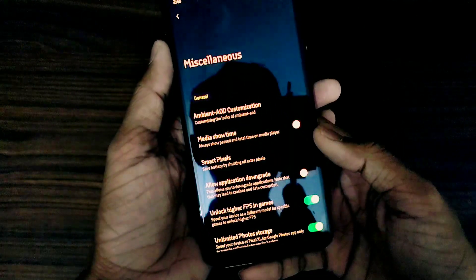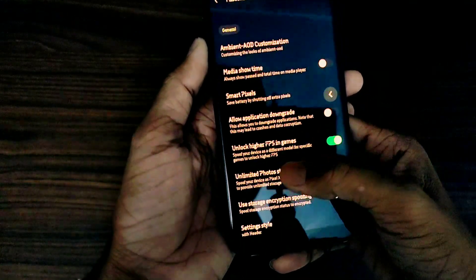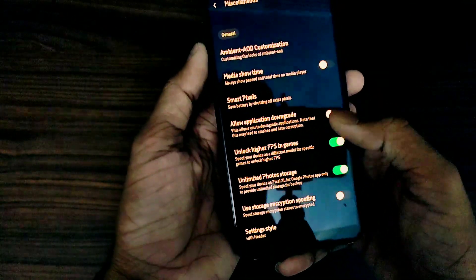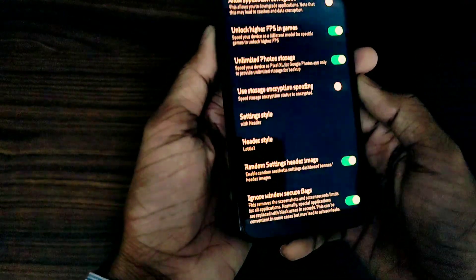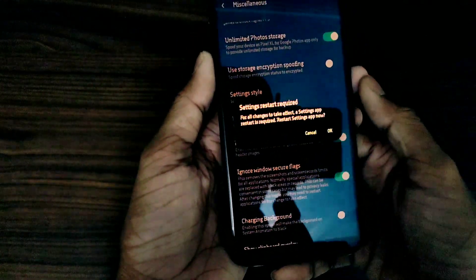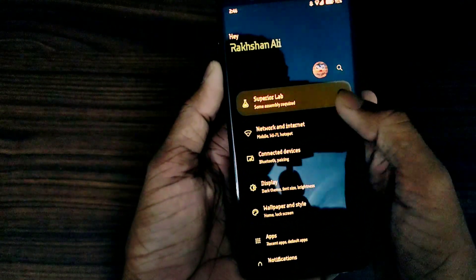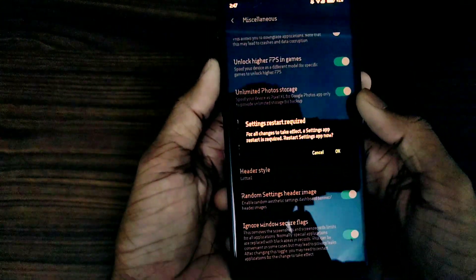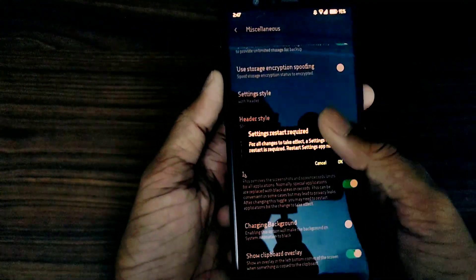Let's talk about miscellaneous settings. Here you get always-on display customizations, smart pixels, application downgrade, higher FPS spoof, photo spoof, and you can also do storage encryption spoofing. You can also choose the header style — for example, you can change this header style to options like slim, random, and more.